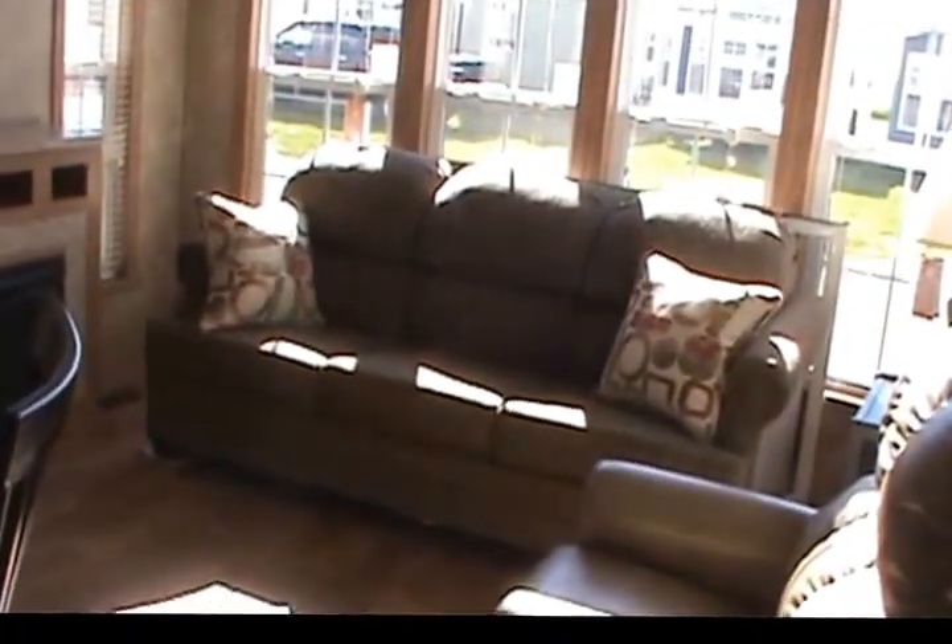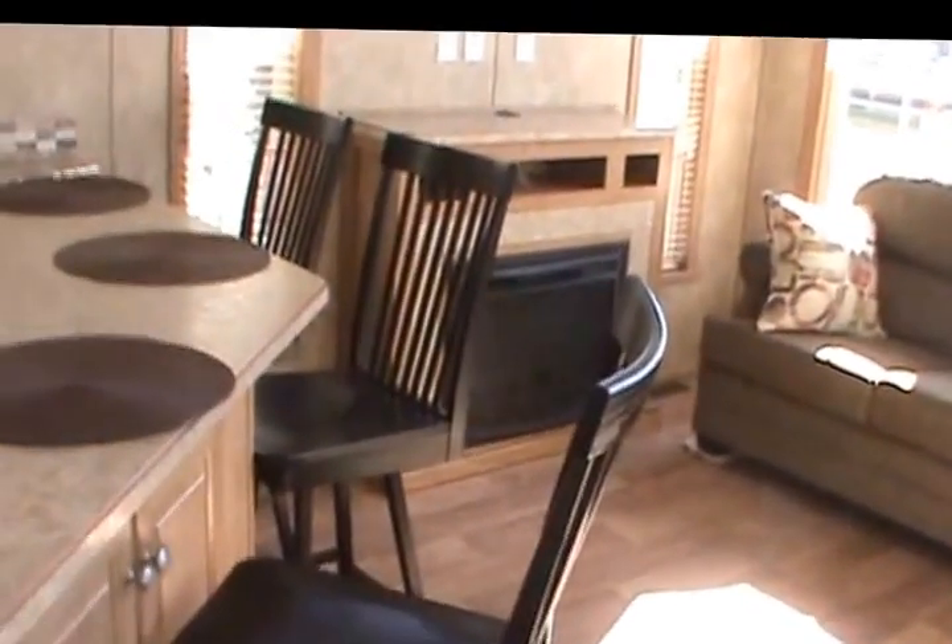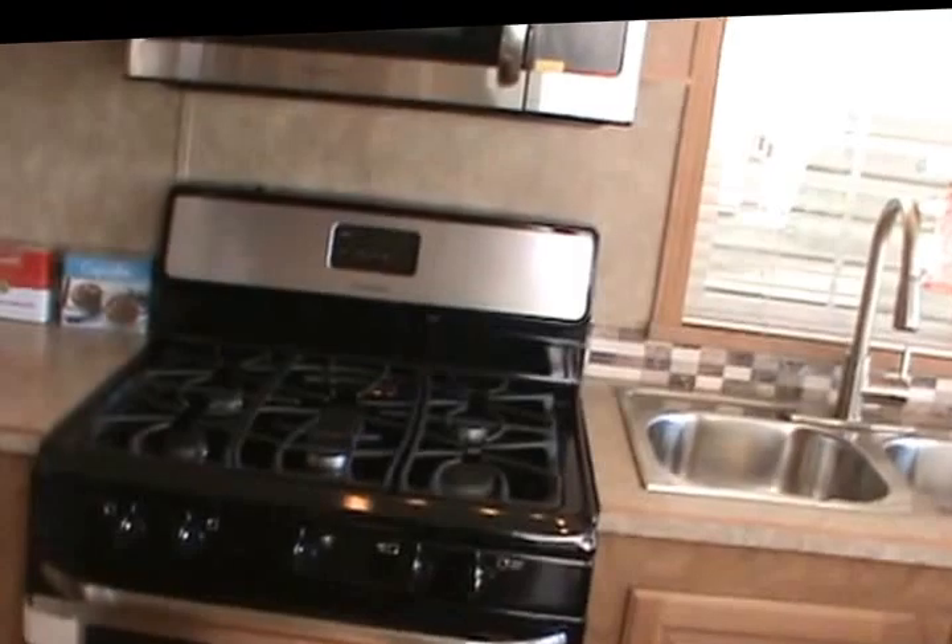This one has a ceiling fan in the front room. You've got a genuine Lazy Boy rocker, sleeper sofa, fireplace, and plank wood linoleum on the entire main floor. Check this range out — five-burner range, stainless fridge, convection microwave. With 10% down, you can get a payment of about $424 a month.